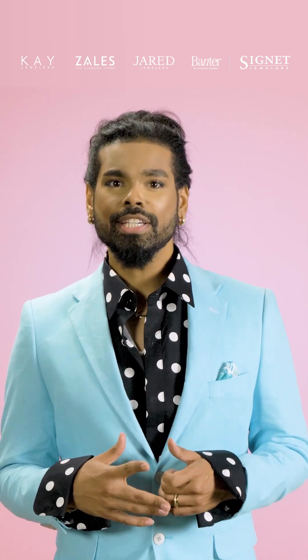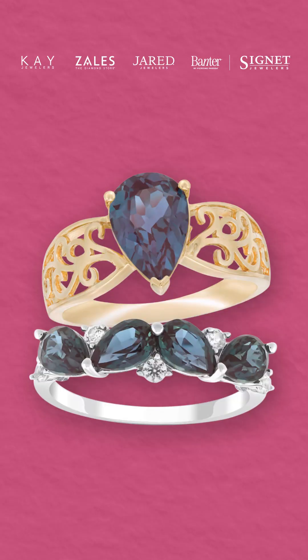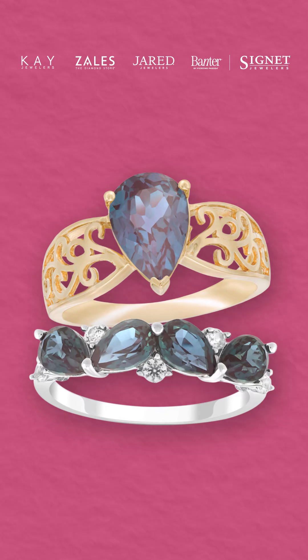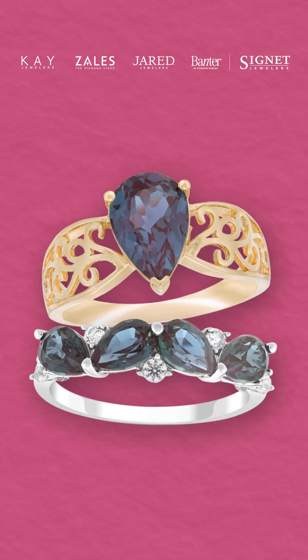Ultimately, the enchanting allure of Alexandrite combined with its rarity, rich history, and symbolism cements its status as a treasured gemstone for those born in June or anyone seeking to enhance their jewelry collection with a striking and meaningful piece.